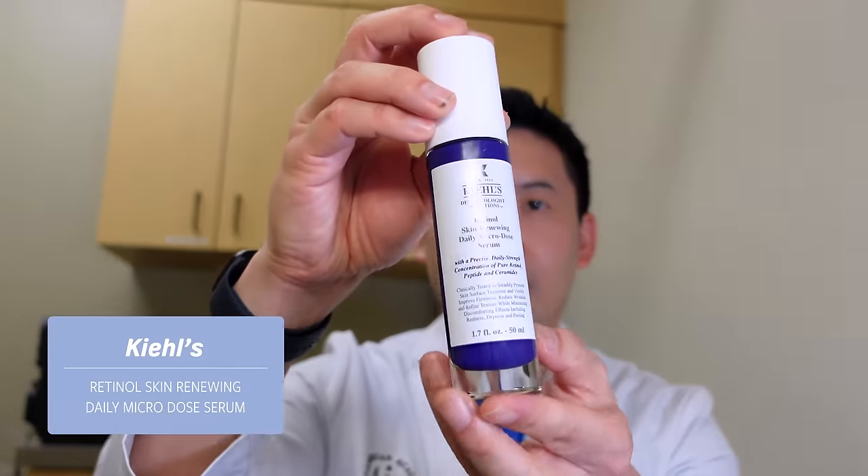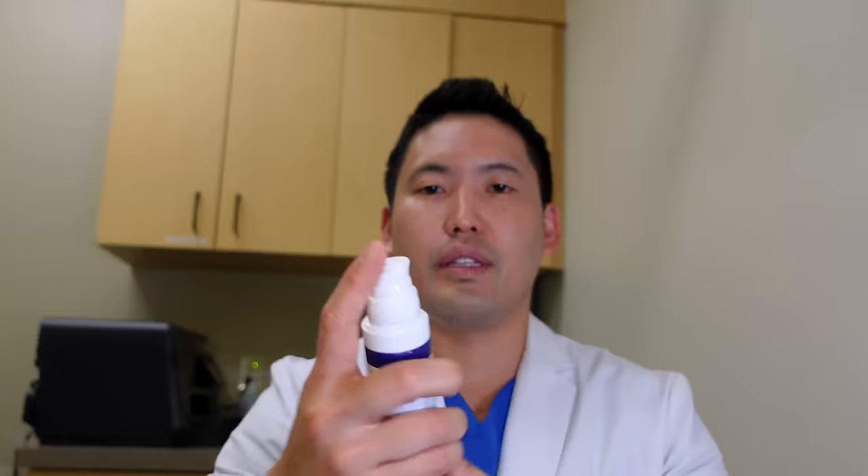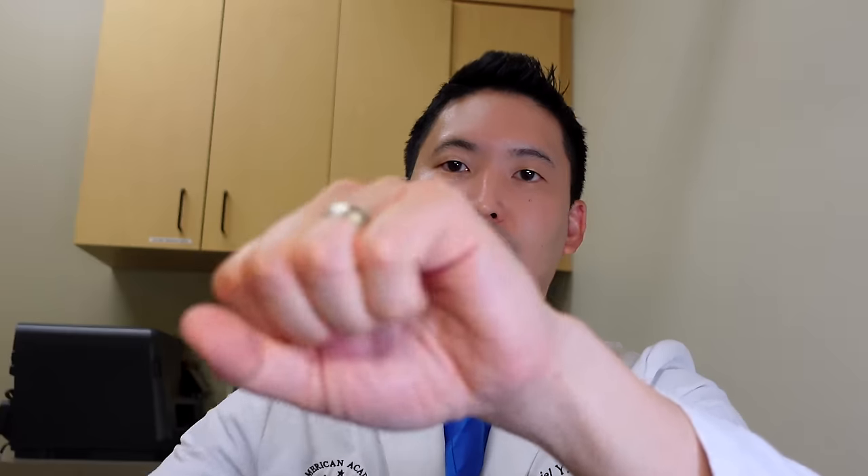Now something a little more expensive — Kiehl's. I've talked about Kiehl's Ultra Facial Cream on the Today Show — non-sponsored. Their Retinol Skin-Renewing Daily Microdose Serum comes in a pump and has a lotion-like consistency. One pump gives a large pea-sized amount. This is probably the retinol I've used most recently — in the last six weeks — and it was one of those instantly-fell-in-love moments. Good job, Kiehl's.